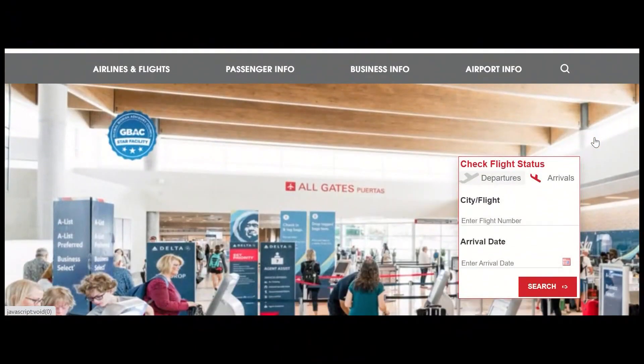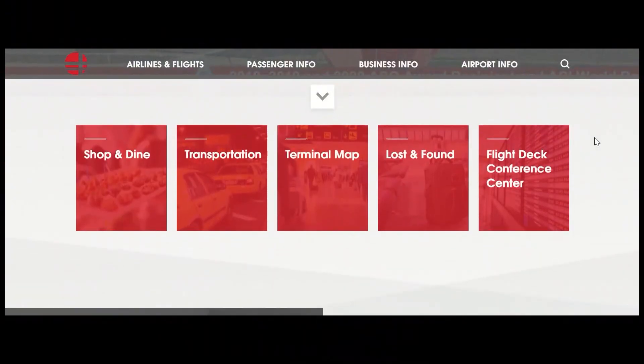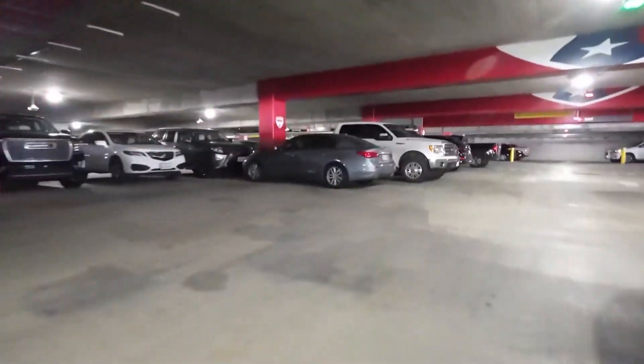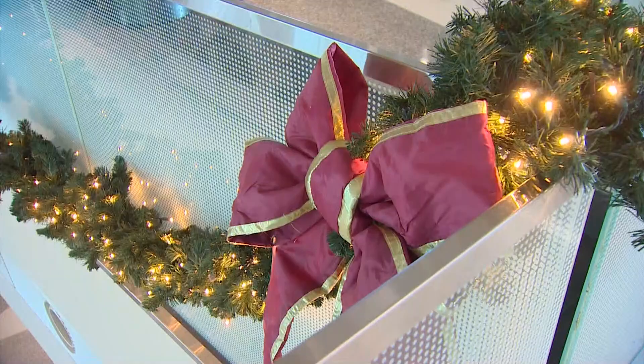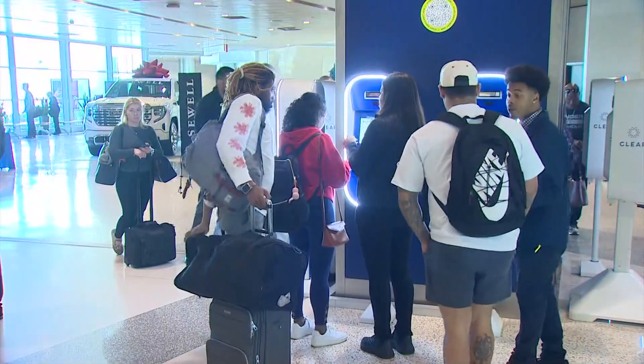Across town at Dallas Love Field, the airport doesn't have an app, but its website is a good place for information. There is no prepaid parking here, and airport officials say lots are already packed. They advise exploring other options like using rideshare. On Monday we saw long security lines. It's too late for TSA PreCheck, but if you're in a bind, you can enroll in CLEAR to skip the line — very helpful, and the whole reason people are signing up for it right now.